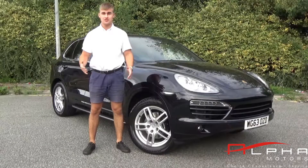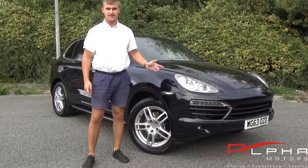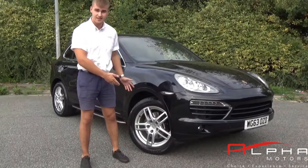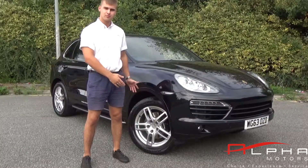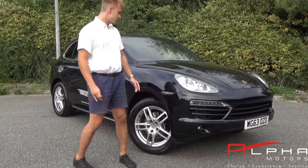Hello, welcome to Alpha Motors. I'm Dominic and this is our beautiful 2013 Porsche Cayenne D V6 Tiptronic. This car is finished in the beautiful jet black metallic paint. It's sitting on a set of 19 inch 5 twin spoke alloy wheels. This car is powered by the 245 brake horsepower V6 3 litre diesel.